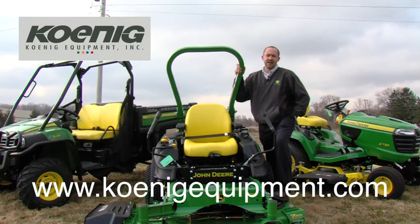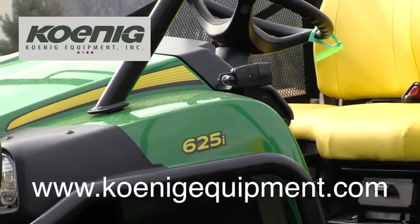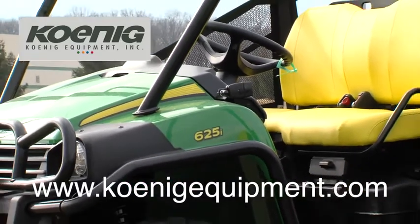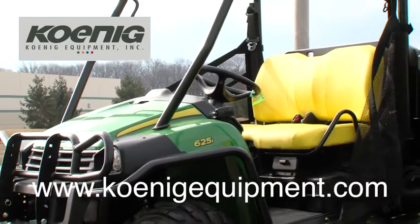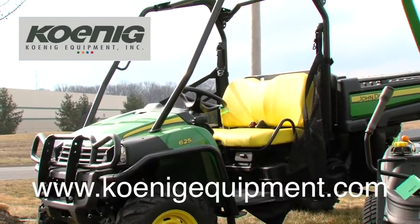Everybody with gators — gators are really in demand right now. Anyone that has one and is thinking of moving up into a new one, make sure to contact us. We'll come out and take a look at yours and give you a real fair price on it. We also have zero percent for 36 months on all new gators.